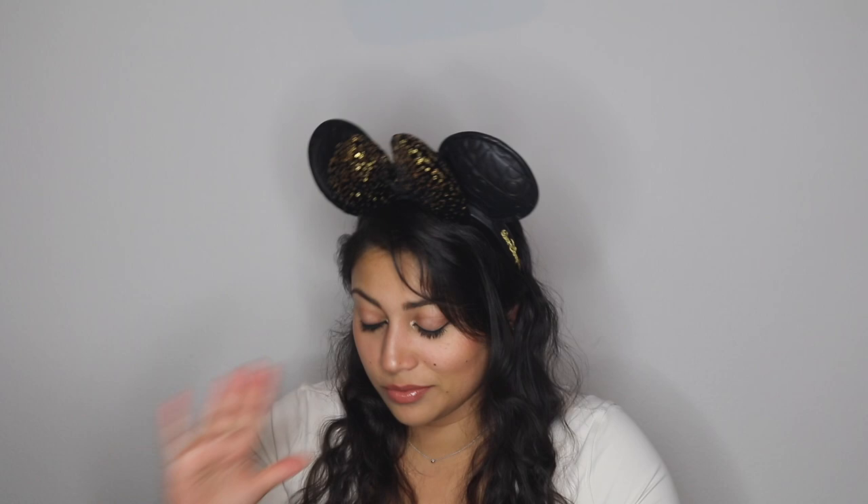Hello my lovelies and welcome back to my channel! Today I have yet another Loungefly haul for you. Guys, this obsession is getting a little bit out of hand and I may have set my eyes on a few more backpacks. But I do have three backpacks to share with you today, so if you're interested just keep on watching.